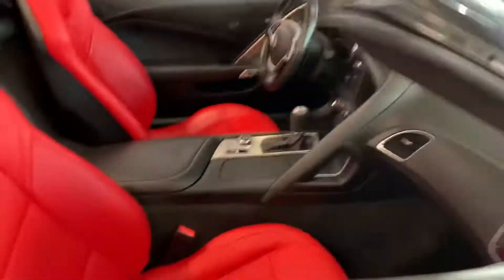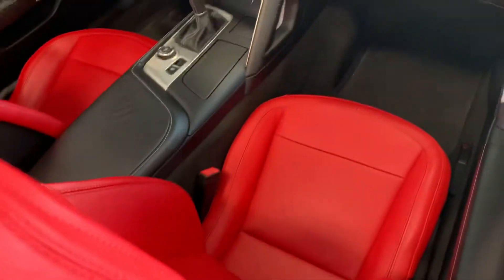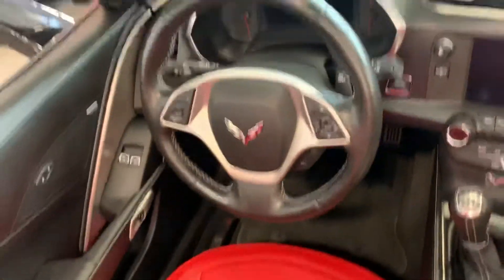Let me give you a little bit of a peek inside. You get that gorgeous red interior, and again, seat condition is absolutely 10 out of 10.